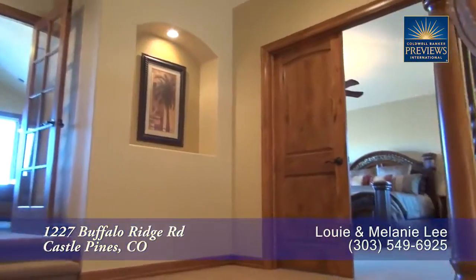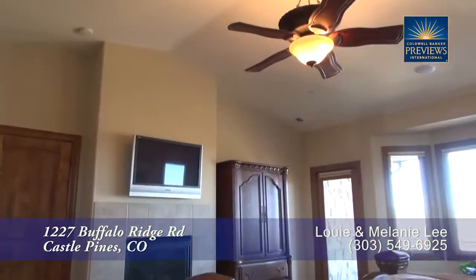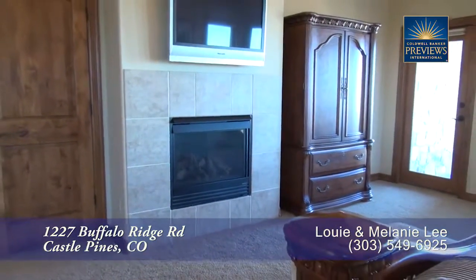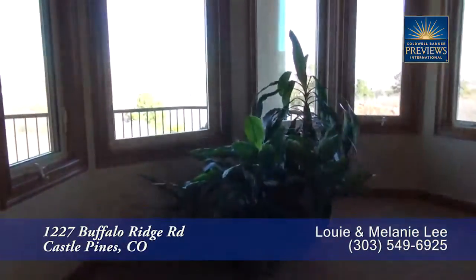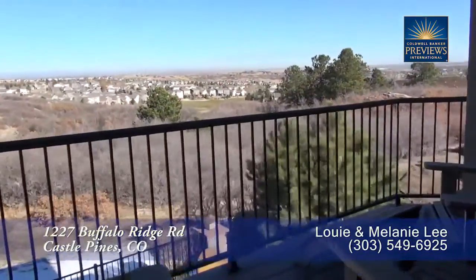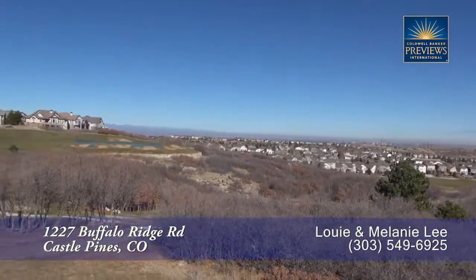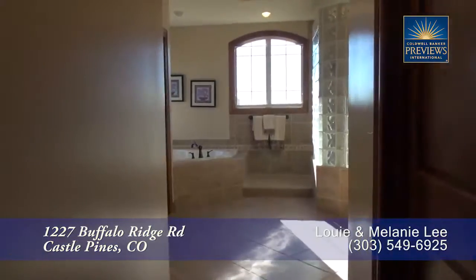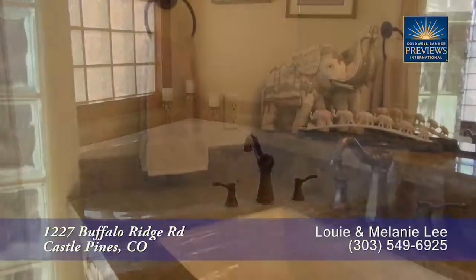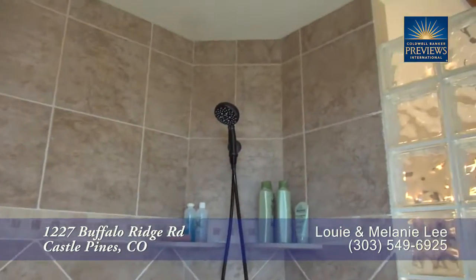Next, let's head upstairs to the master suite. As you can see, it's quite spacious, and there's another gas fireplace for those cold romantic winter evenings. Enjoy reading while looking out at the views, or take your morning coffee out to this private master deck that looks out to Denver and the mountains beyond. You pass by separate closets on your way to the five-piece master bath with its deep-jetted soaking tub, dual sinks, and oversized walk-in shower with two shower heads.